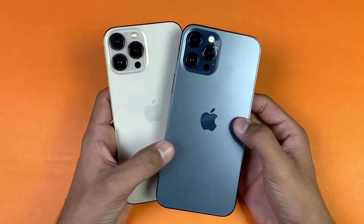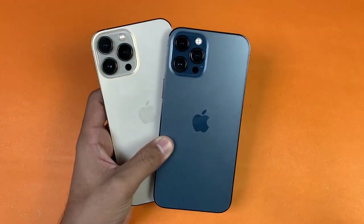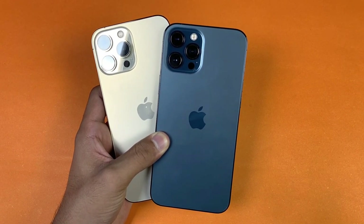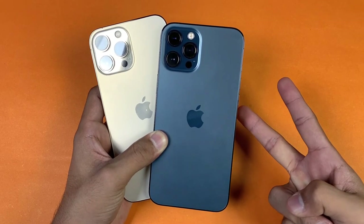Thank you so much for watching this speed test comparison between the iPhone 13 Pro Max versus the iPhone 12 Pro Max. Let me know your thoughts in the comment section below, subscribe to my channel for more tech videos, and follow me on Instagram and Twitter as well. I'll see you in my next video — peace out!